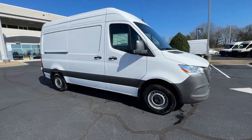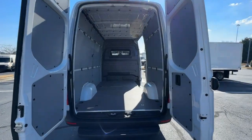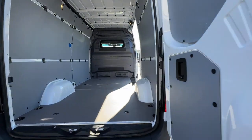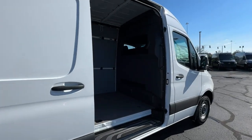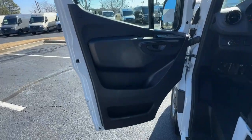The following are some of this vehicle's highlighted options: heated driver's seat, keyless entry, backup camera, heated mirrors, satellite radio, heated front seat, electronic stability control, steering wheel audio controls, traction control, and tire pressure monitoring system.